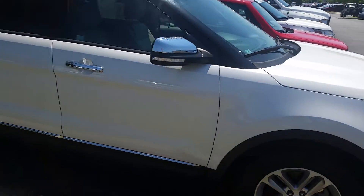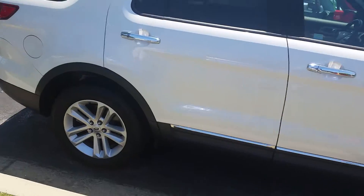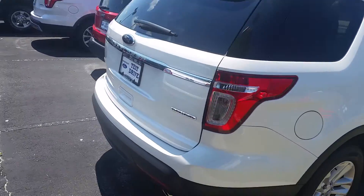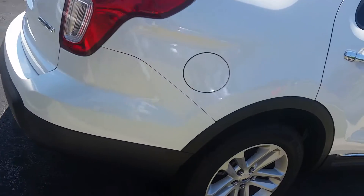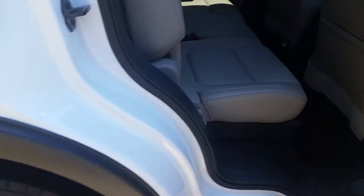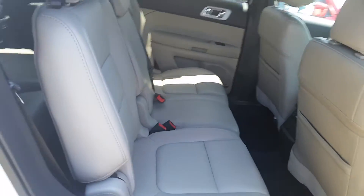It is an XLT. Quick walk around there — backup sensors, backup camera, leather seating, all in excellent condition.